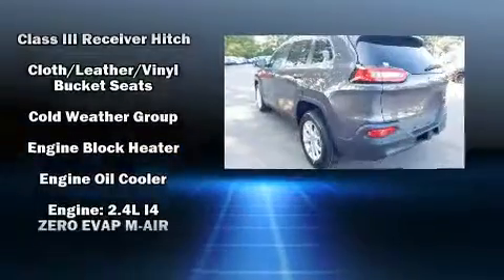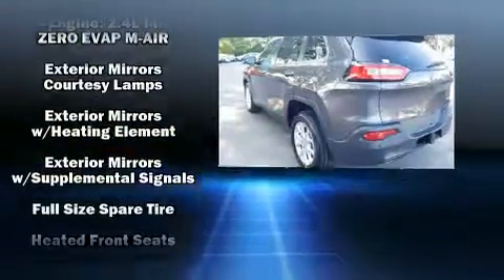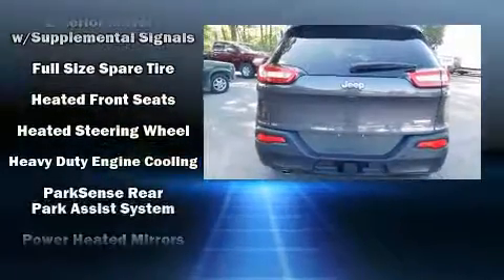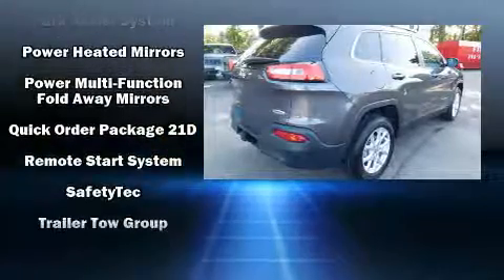Jeep infused the interior with top-shelf amenities such as a trip computer, an outside temperature display, fully automatic headlights, a trailer hitch, rear wipers, and remote keyless entry.